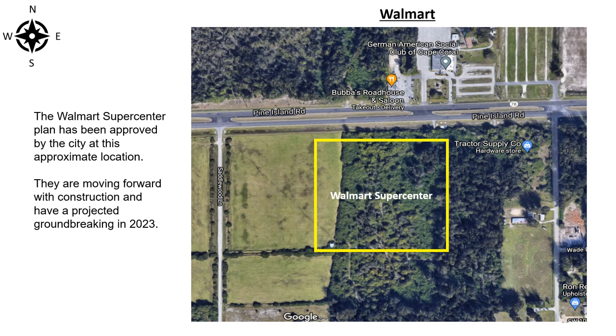The Walmart Supercenter plan has been approved by the city at this approximate location. They are moving forward with construction and have a projected groundbreaking in 2023.